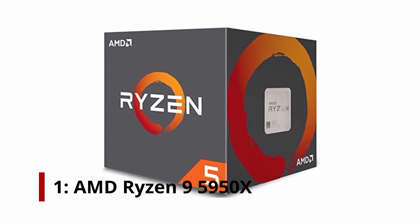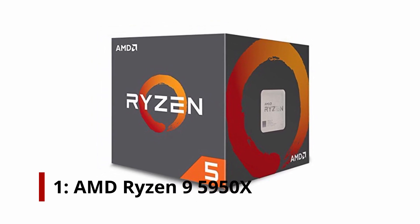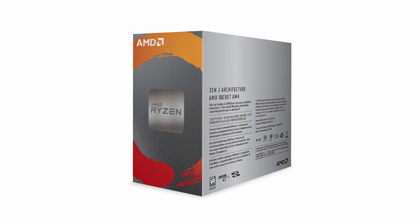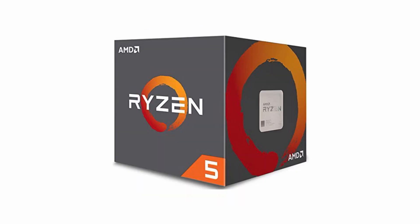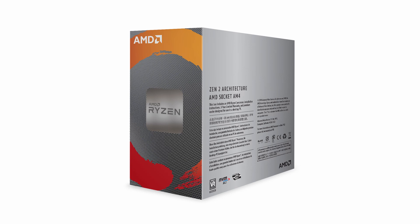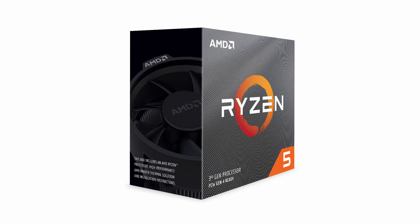Number 1: AMD Ryzen 9 5950X. As long as you are willing to pay the price, high-end desktop processors have long provided the ultimate in performance. The chips often require costly housing aside from high MSRPs, such as beefy motherboards and the additional expense of completely populating quad-channel memory controllers. Throw in the unavoidable trade-offs, such as decreased productivity in lightly threaded apps and games, and cost-conscious consumers who might benefit from a HEDT chip's threaded horsepower simply settle for mainstream offerings.